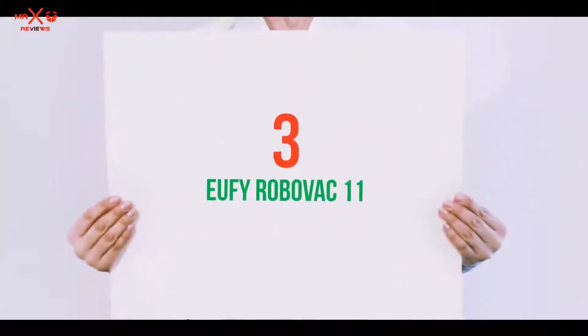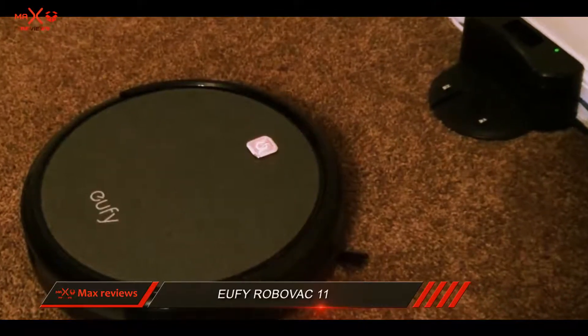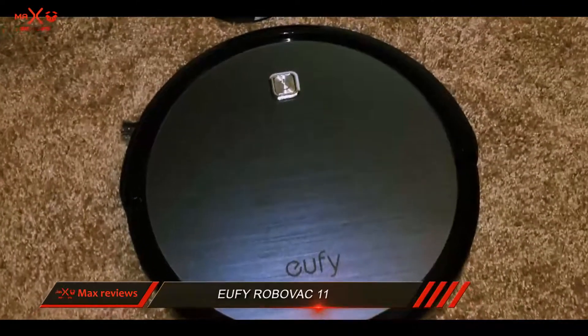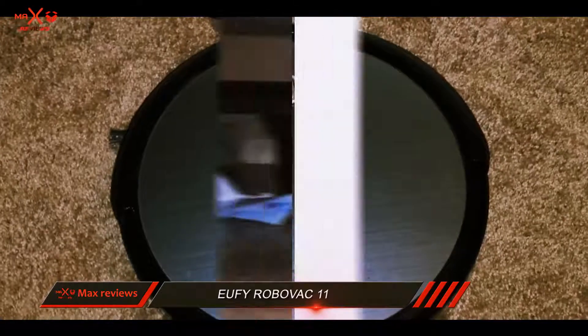Starting at number 3: the Eufy Robovac 11. Eufy is perhaps one of the most overlooked vacuum companies out there, but they still continue to put out quality products. The Robovac 11 is just the latest example of some of the fine handiwork at Eufy.